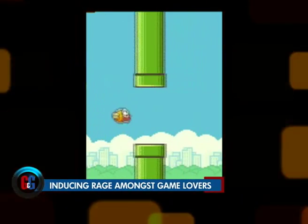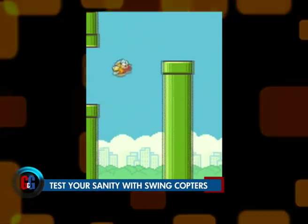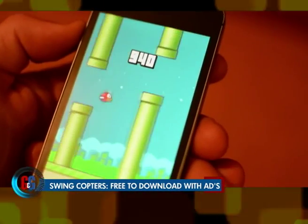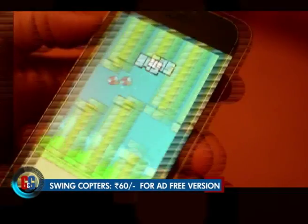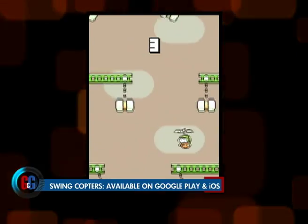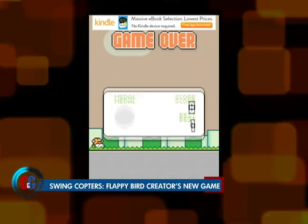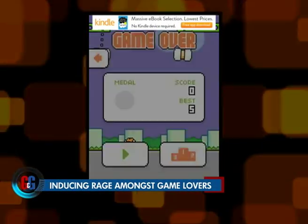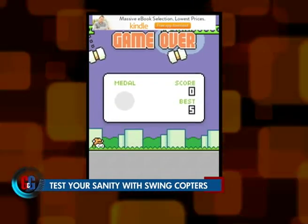This time around, the developer seems to have decided not to make gameplay as frustrating as the original, but somehow manages to add that Flappy Bird level of toughness. Swing Copters lets your main character climb horizontally to progress through levels, but it's more complicated thanks to additional swinging obstacles. It's all about timing, as the obstacles move in sync, while the lead character flutters in random movements that make the game tough as hell.